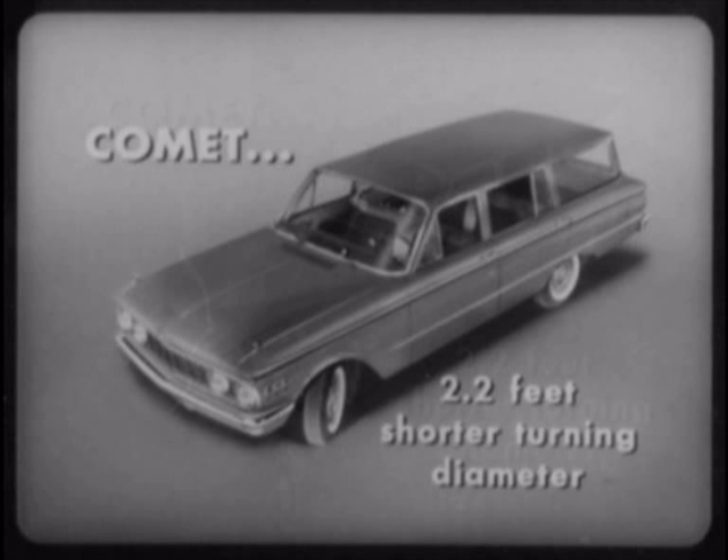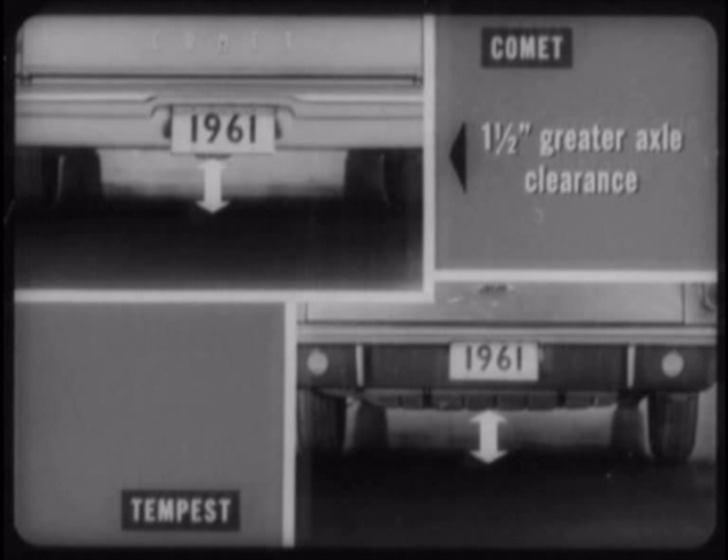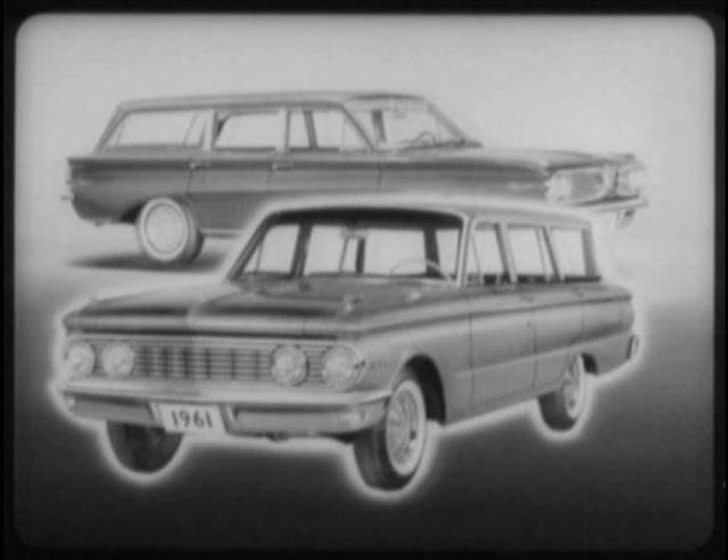Comet's 2.2 feet shorter turning diameter provides easier parking and maneuvering. Comet's interior front door lock plungers, contrasted to Tempest's combined door handle and lock control, let you tell at a glance when the front doors are locked. And Comet's 1.5 inches greater rear axle clearance lets you take the rugged Comet wagon places you might well hesitate to go with a Tempest. That's a fairly good indication of the overall basic design advantages you get with Comet over Tempest.